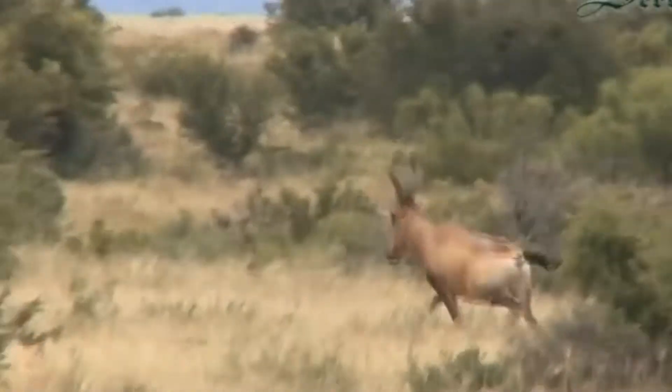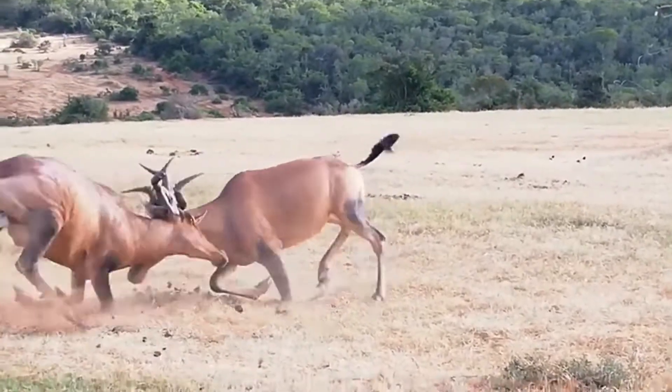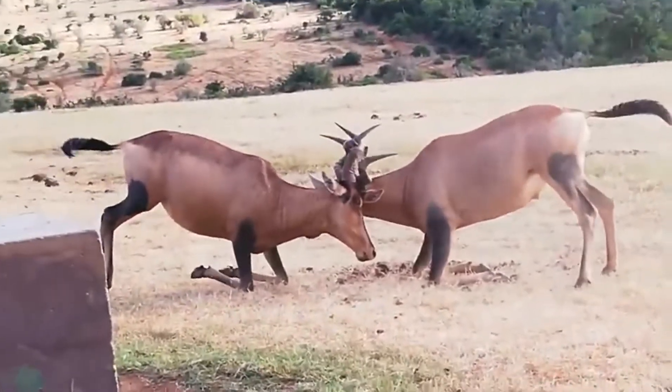The hartebeest is a social animal, living in herds of up to several hundred individuals. These herds are led by a dominant male, and the females and young males stay together in smaller groups.